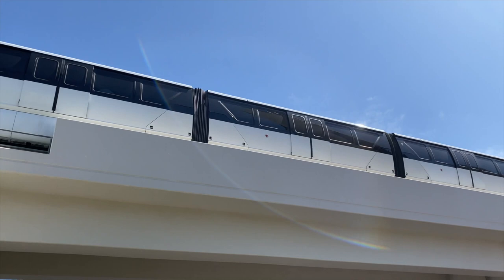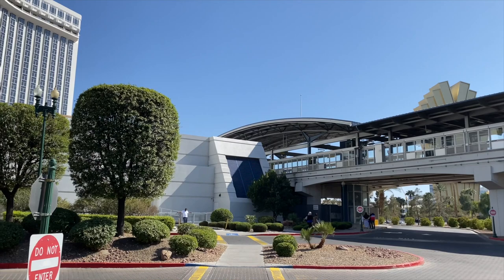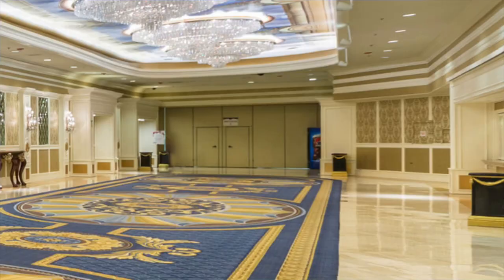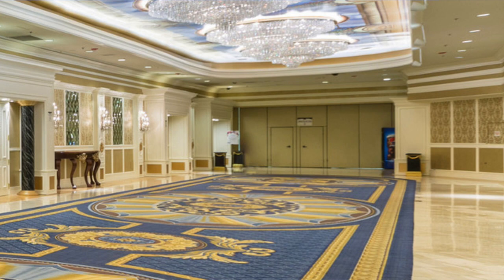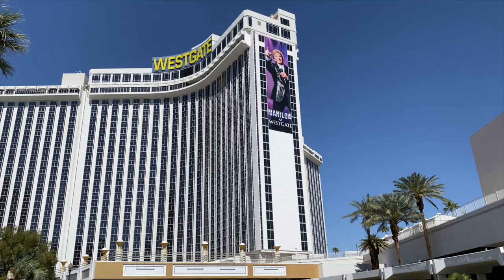You simply cannot help but notice the monorail track running directly in front of the Westgate. This station on the Las Vegas Monorail route is just one stop north of the station out front of the Las Vegas Convention Center — talk about convenient. The Westgate also has its own substantial convention space: 225,000 square feet of it, in buildings separate from the casino.